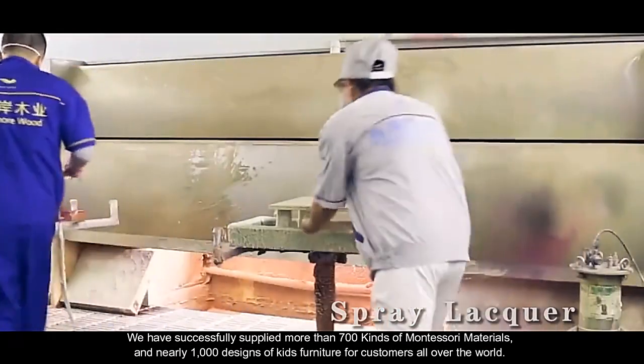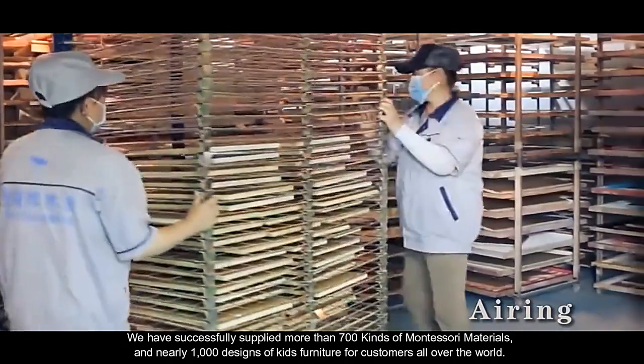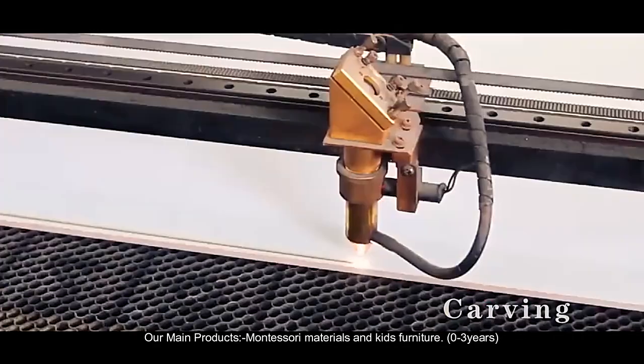We have successfully supplied more than 700 kinds of Montessori materials and nearly 1,000 designs of kids' furniture for customers all over the world, earning the recognition and trust of global customers and vendors.